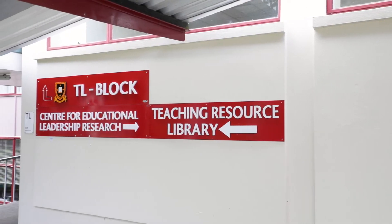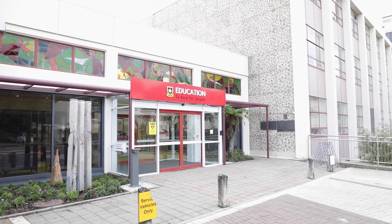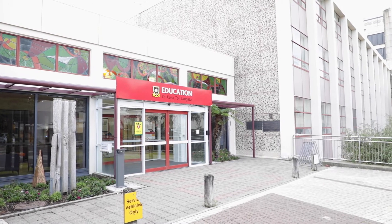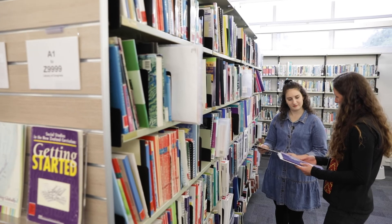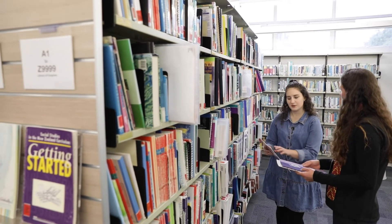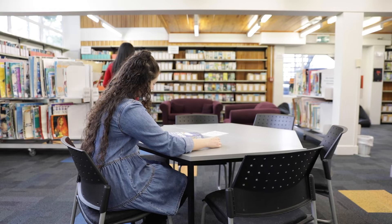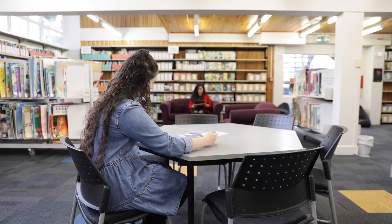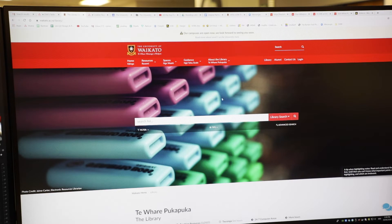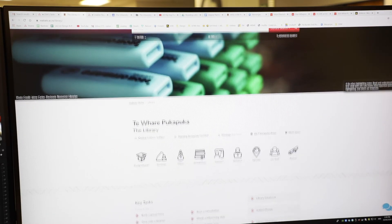The Teaching Resources Library is in TL Block at the School of Education on the Hamilton campus. Students studying teaching and education subjects will find it particularly valuable for accessing material used for both coursework and work experience components of these qualifications. Online library services are available to help you find the resources you need from wherever you are studying.